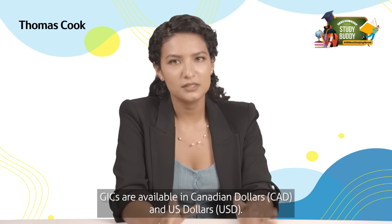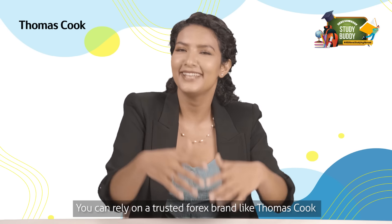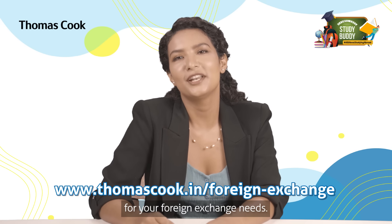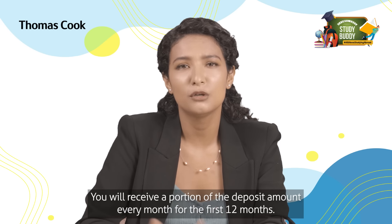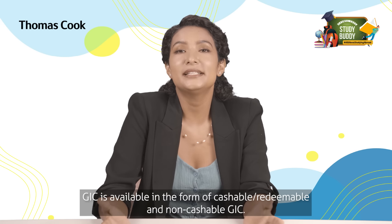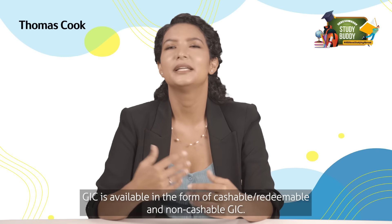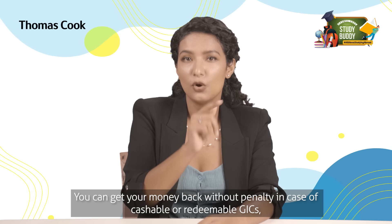Number two, GICs are available in Canadian dollars and US dollars. You can rely on a trusted forex brand like Thomas Cook for your foreign exchange needs. Number three, you will receive a portion of the deposit amount every month for the first 12 months.